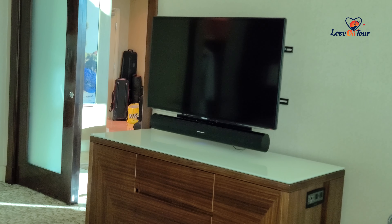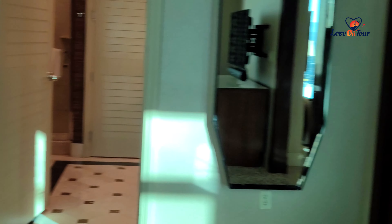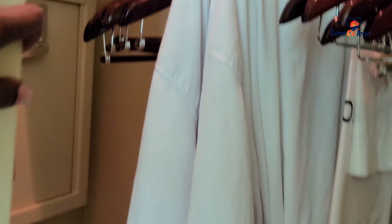It did have two nice-size closets. I'm the type of guy who likes to unpack and hang everything up — sometimes I even iron things and hang them up so I don't have to think about getting ready; everything is just set to go. It had more than enough space for a couple to hang their clothes up.